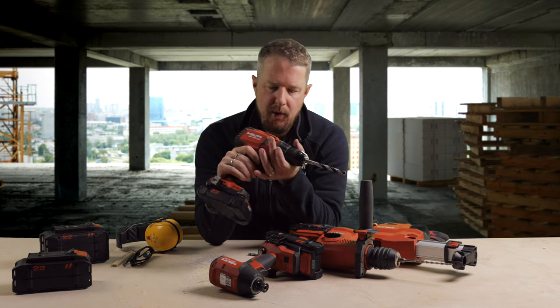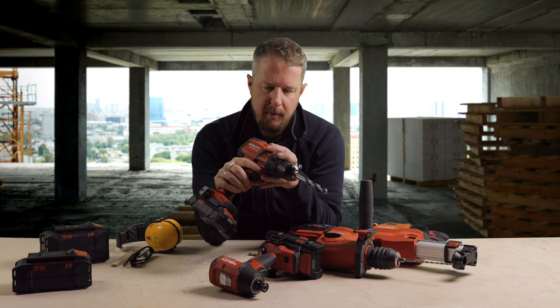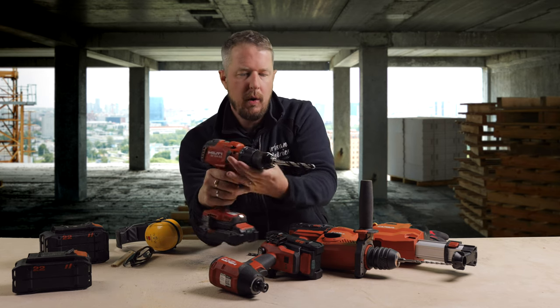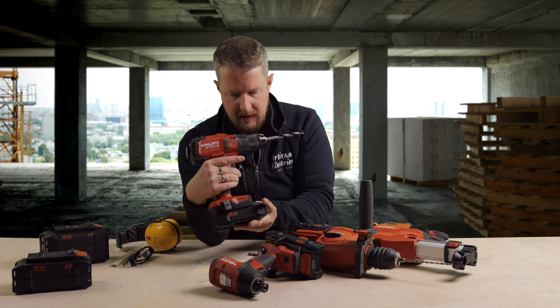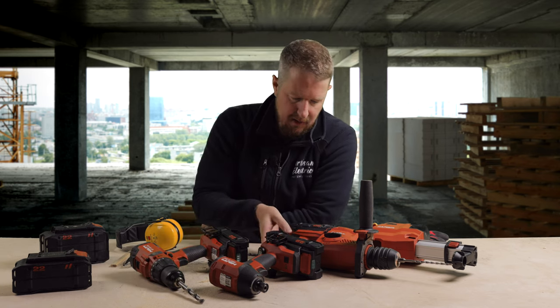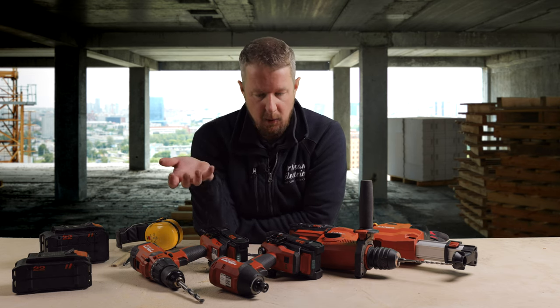So those are the three tools I wanted to show you. I could do a more in-depth deep dive on each — this one's got two speeds, a hammer mode, normal drill mode, and can also be used as a driver with different torque settings. There are loads of little bits and pieces to talk about, but I really just wanted to focus on the safety features today, because I think those are the things that set these apart from the rest — other than them just being superb quality, high-powered tools.